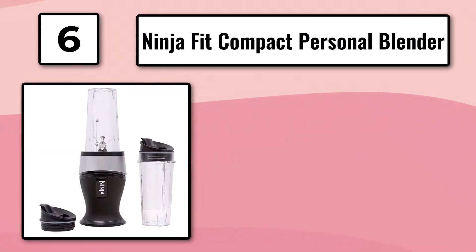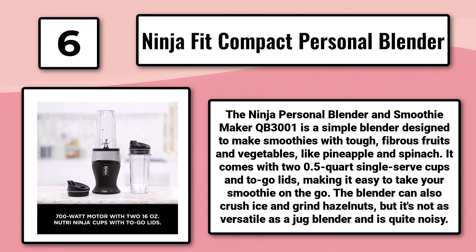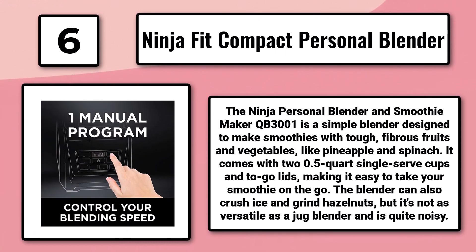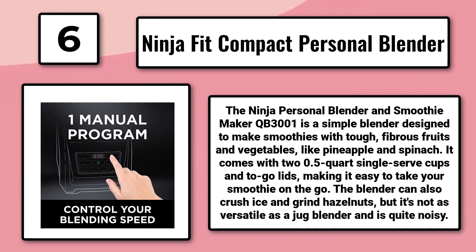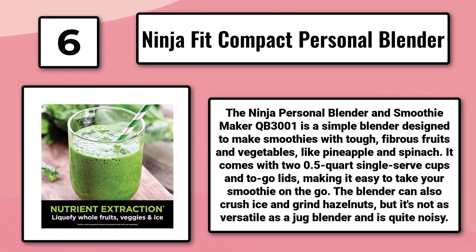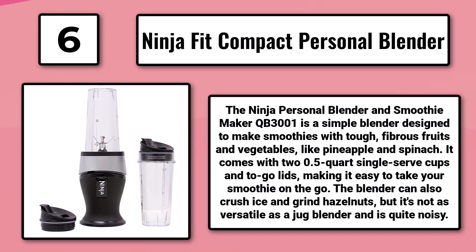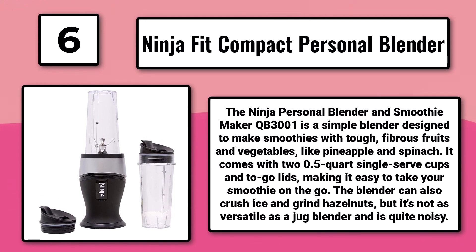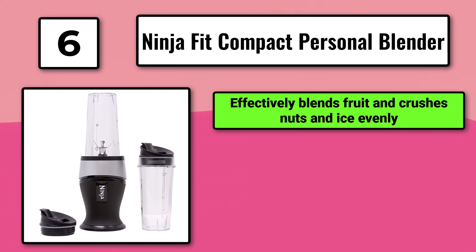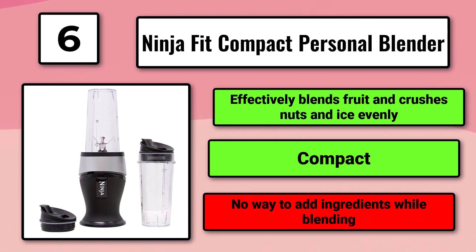Number 6, the Ninja Fit Compact Personal Blender. The Ninja Personal Blender QB3001 is a simple blender designed to make smoothies with tough, fibrous fruits and vegetables like pineapple and spinach. It comes with two 0.5-quart single-serve cups and to-go lids, making it easy to take your smoothie on the go. The blender can also crush ice and grind hazelnuts, but it's not as versatile as a jug blender and is quite noisy. It effectively blends fruit and crushes nuts and ice evenly, and is compact, but there's no way to add ingredients while blending.